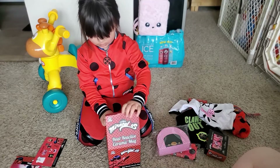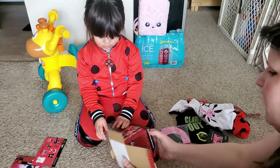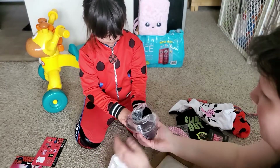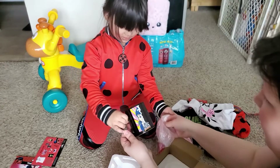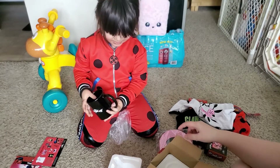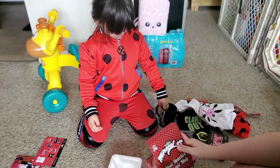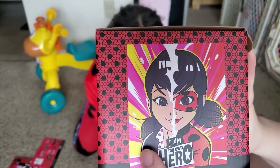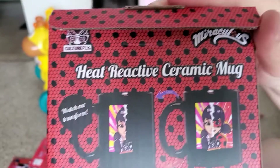Now let's open the ceramic mug. It's heavy. This one's probably made of glass as well. So this is like what we can use for your hot chocolate. It's a cup. Wanna pull off the plastic? Look at that. Who's on the other side? It's a ladybug. It's Marinette. So as it shows on here, Marinette's on one side, and then when you put something hot inside the cup, Ladybug appears — just like this.